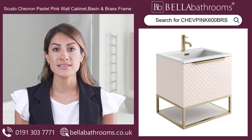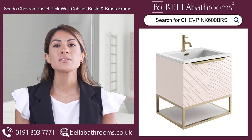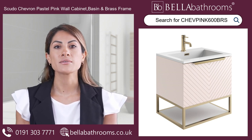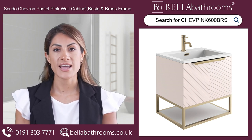The Scudo Chevron Pastel Pink Wall Cabinet with Basin and Brass Frame — where classic design meets modern functionality. Complete the look with our matching tap and overflow cover, available separately. Transform your space into a haven of timeless beauty today. Discover this and the rest of the Scudo Chevron range at bellabathrooms.co.uk.